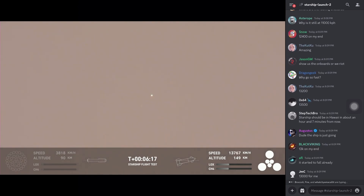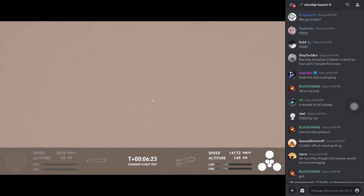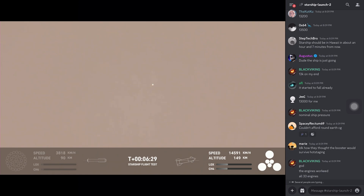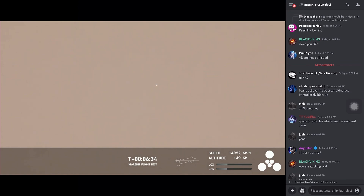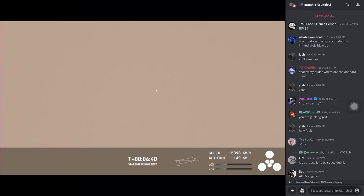In the bottom right corner of your screen you can see a user interface showing us which engines are lit. The three center sea-level Raptor engines on ship are gimballing engines. The three outer engines in the triangle — the larger ones — are Raptor vacuum engines. All of them continuing to fire nominally, at the pressures we expect, as we try to get into our target trajectory today.